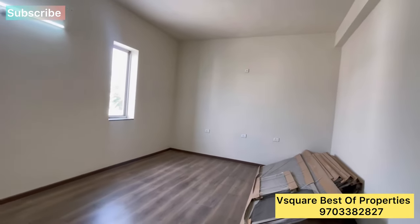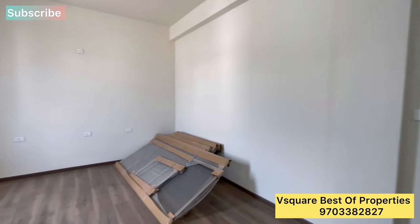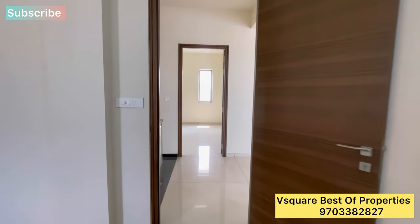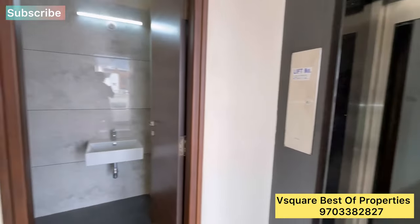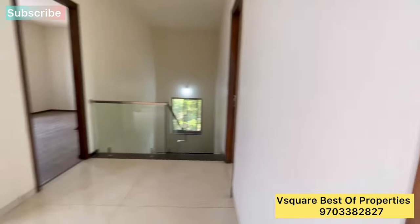If you are looking for a good villa in this location, you can watch this video for more information. If you have any queries about this property, please call me directly. Please like and share, and subscribe to my channel for more properties.